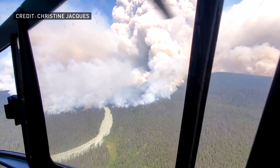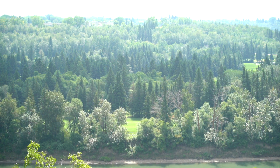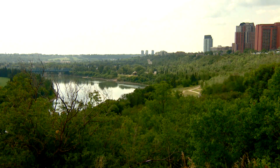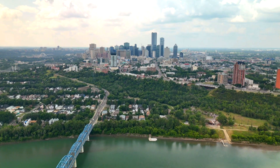Fire spreads easily from treetop to treetop — that's what happened in the north and west of the province. But Edmonton doesn't have a lot of evergreen trees. It has more leafy or deciduous types like aspen, poplar, and birch, and they don't burn as easily.